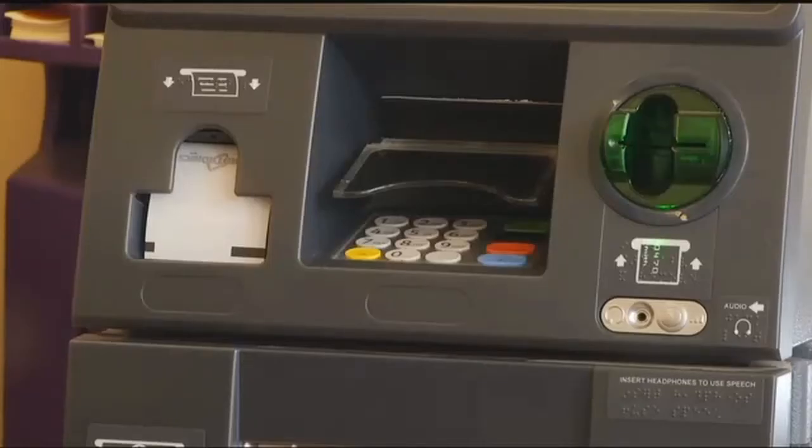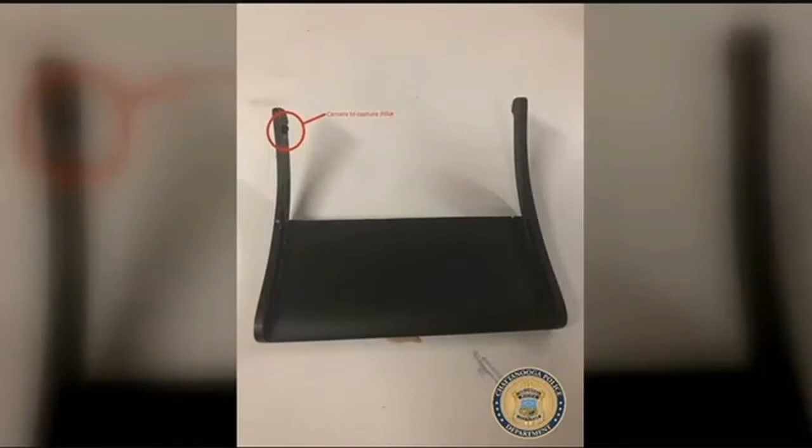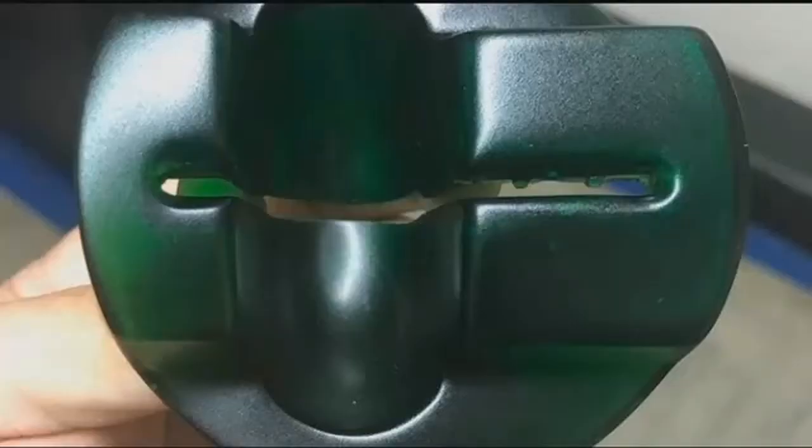If the ATM is loose, don't insert your card and report it to police. In this case, cameras were placed over the PIN pad to capture users entering their PIN code, and a device was placed inside the card slot to read the card number.